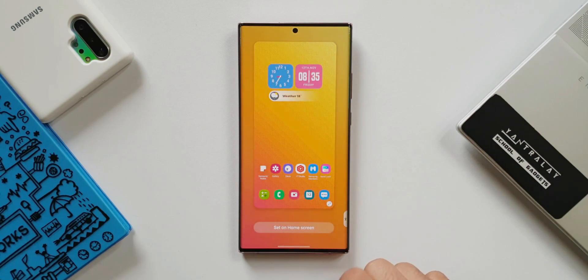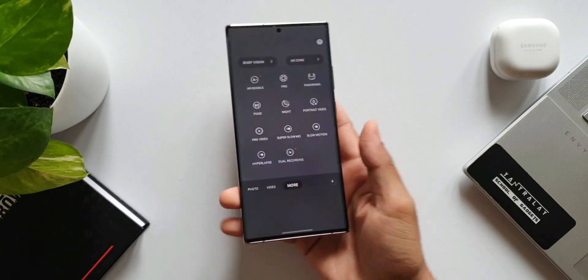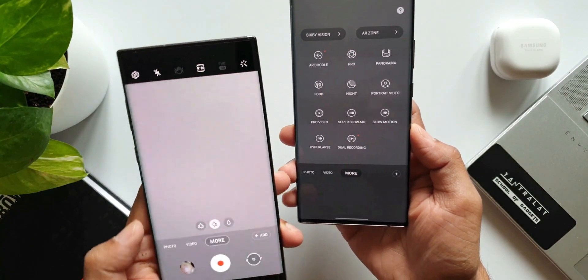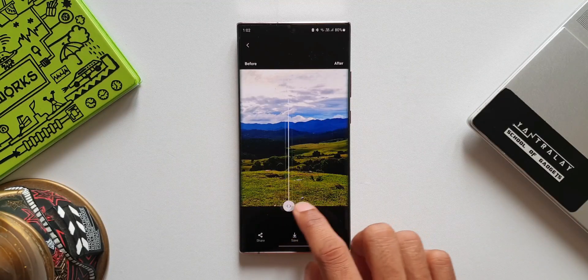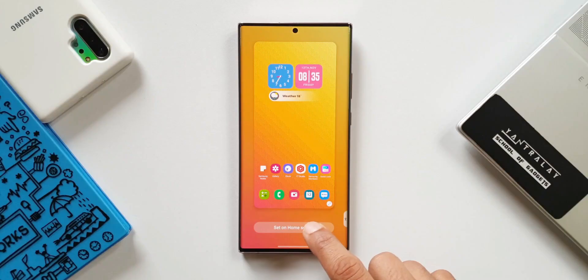Though Samsung has not revealed much about it, we can expect them to offer similar incremental features which were offered on One UI 3.1. We may get some new camera features, editing features in the gallery, some changes on the Samsung keyboard, and perhaps improved color palette customizations as well.